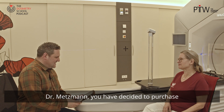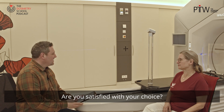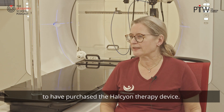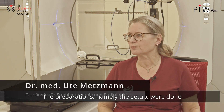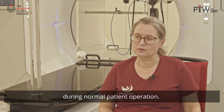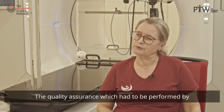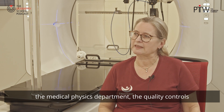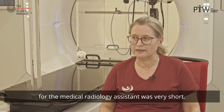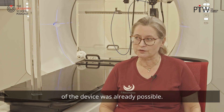Dr. Metzmann, you have decided to purchase a Varian Halcyon accelerator. Are you satisfied with your choice? I'm very satisfied with my decision to have purchased the Halcyon therapy device. The preparations — namely the setup — were done very quickly and could be performed without any problems during normal patient operation. The quality controls performed by the medical physics department were also very fast, and the training time for the medical radiology assistants was very short. Within three to four days, safe patient operation of the device was already possible.